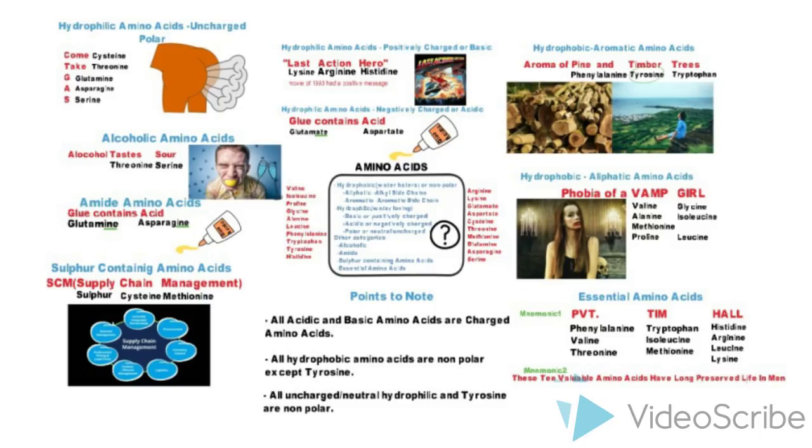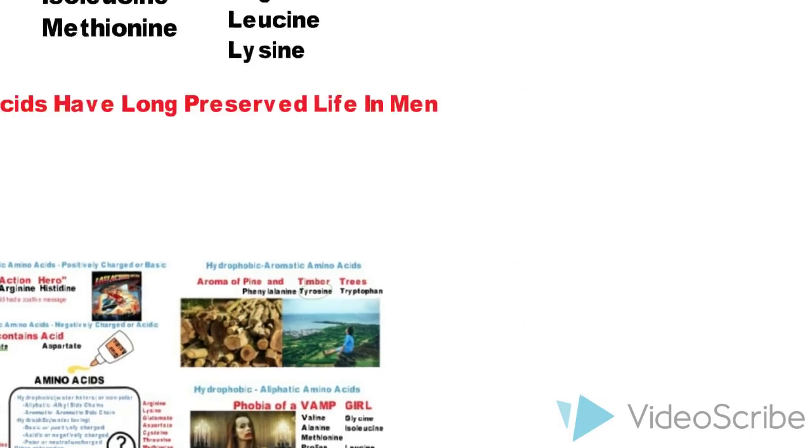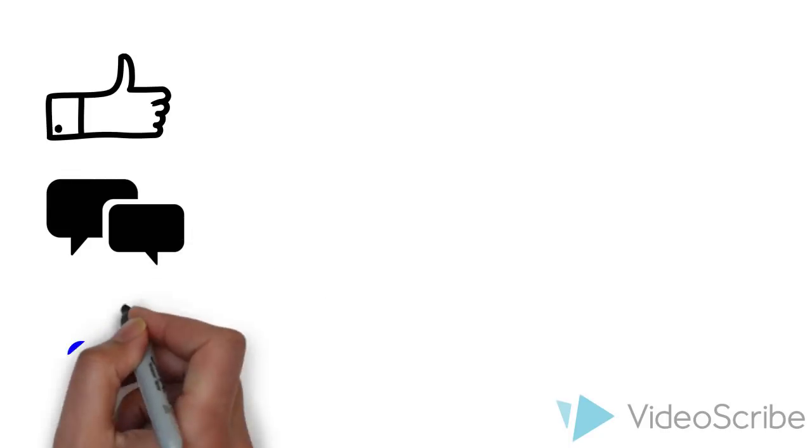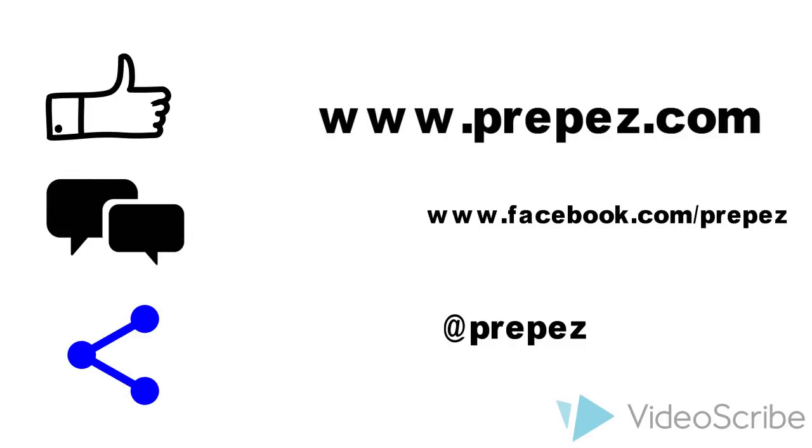'Private Tim Hall' for essential amino acids. I hope you'll find these mnemonics very helpful in your studies and exam preparation. Please like and share with your friends, give your feedback by commenting below, connect with us on Facebook and Twitter, and click on the link in the description to take a quiz based on these mnemonics.